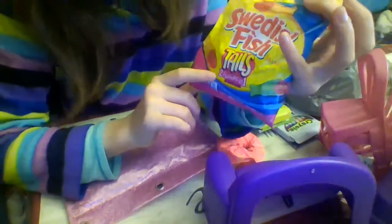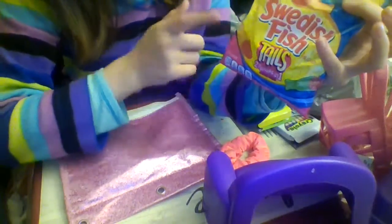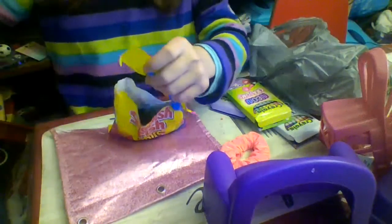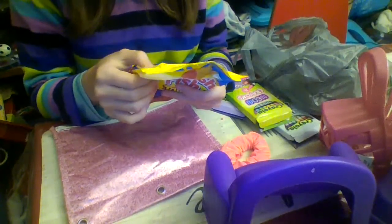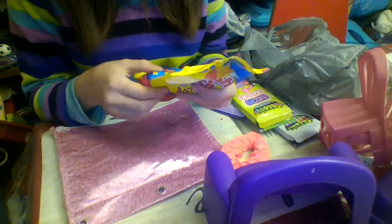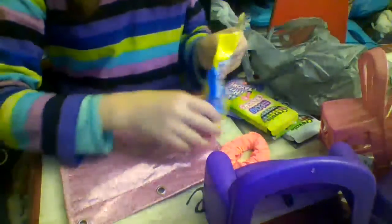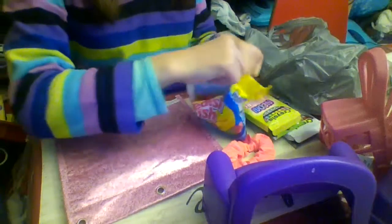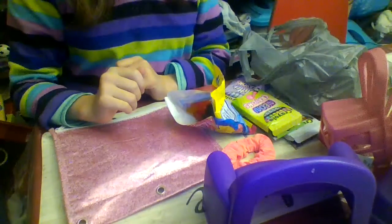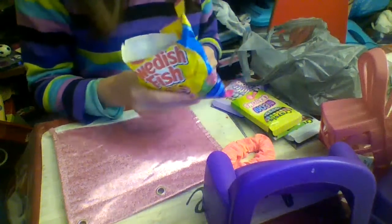The last thing I found was Swedish Fish Tails — two-in-one flavors. It's like Sour Patch Kids where they have a different body and a different head, but this is a different head of a fish with a different tail of a fish. The flavors are watermelon pineapple, blue raspberry strawberry, and raspberry mango. I tried the watermelon pineapple one — they're actually really big fish. Mmm, that's really good! I can definitely taste the watermelon and the pineapple. That is delicious.